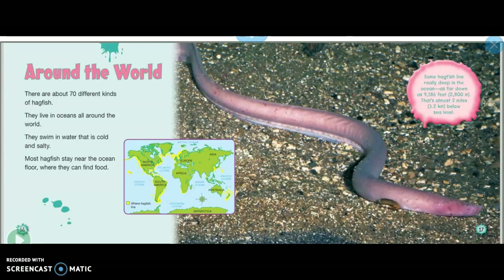Around the world, there are about 70 different kinds of hagfish. They live in oceans all around the world, swimming in water that is cold and salty. Most hagfish stay near the ocean floor where they can find food.